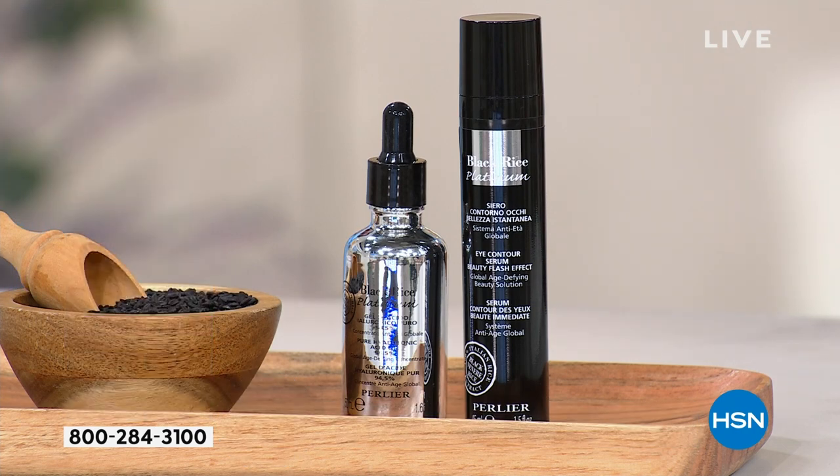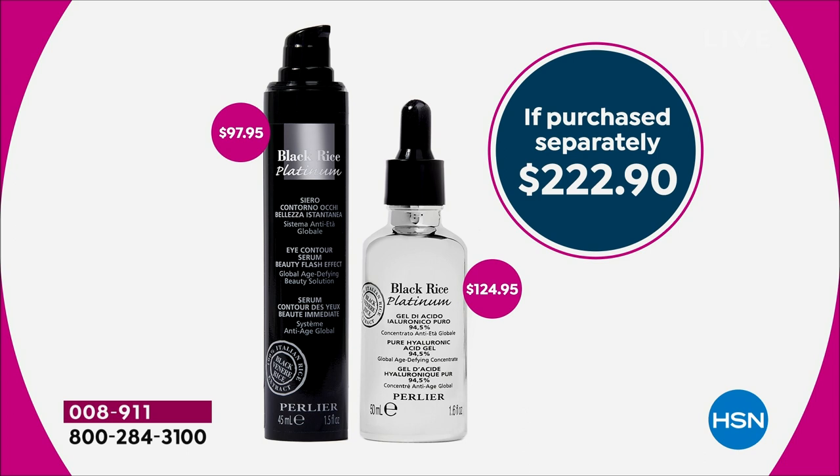If I said I was going to give you the hyaluronic gel for a today's special price of $46.95, you've already saved $78. But we didn't just do that — we're giving you a $98 eye serum at no additional cost. On a flex pay, this gets it down below $12, and you get 30 days to try this out.